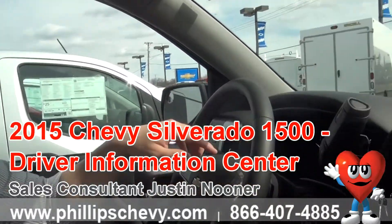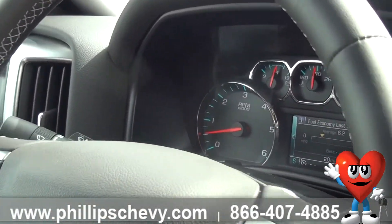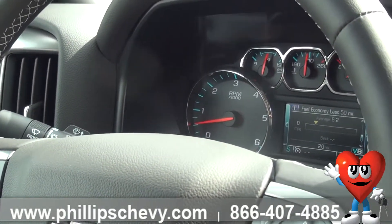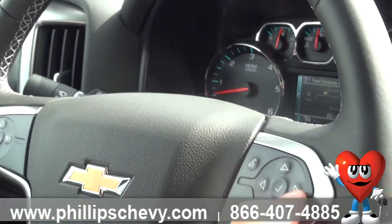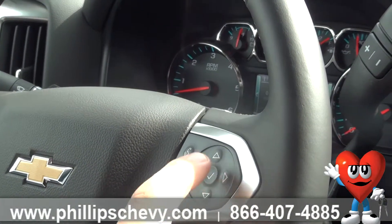If we come over here, right between your tachometer and speedometer, you've got your driver information center. It's really easy to use. As we come down to the steering wheel, we've got this directional pad right here — this is your control for the entire DIC.